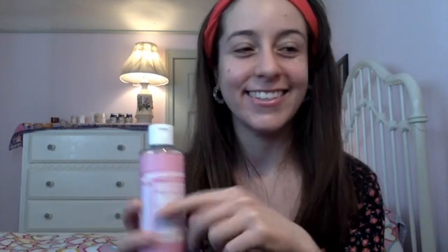Dr. Bronner's also has a larger bottle that would last a very long time, and I believe they have a baby scent as well. Any of their scents would be appropriate for a child too. They also have a smaller travel-size bottle.